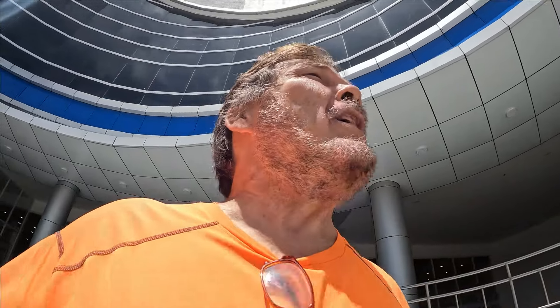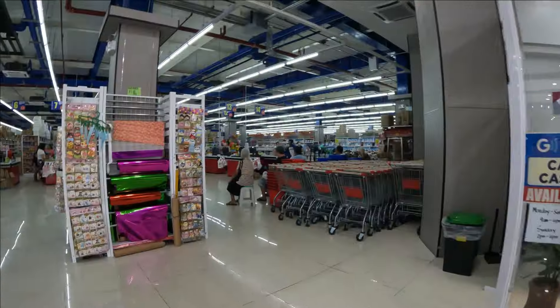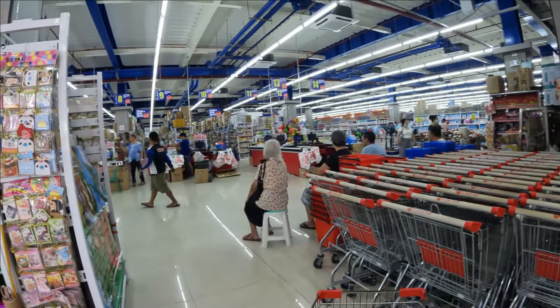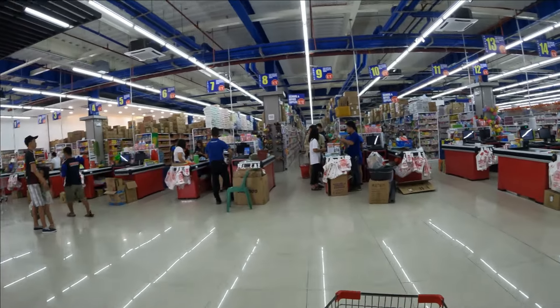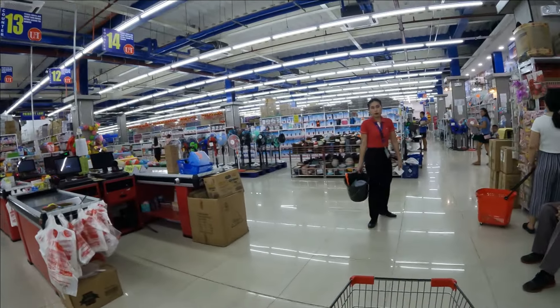Hi guys, it's Kiki. I'm here at the new Unitop in Dumaguete. They've got a Unitop - it's old, it's been famous, but they just built a brand new building a little while ago. This looks pretty cool. I walked in and walked right back out - let's go inside and take a look. It's kind of weird, it's like a Save-A-Lot Walmart, like a discount Walmart or something.